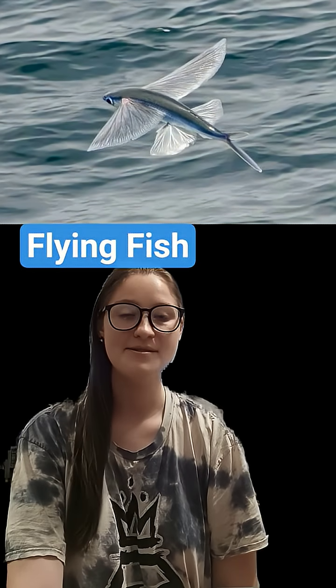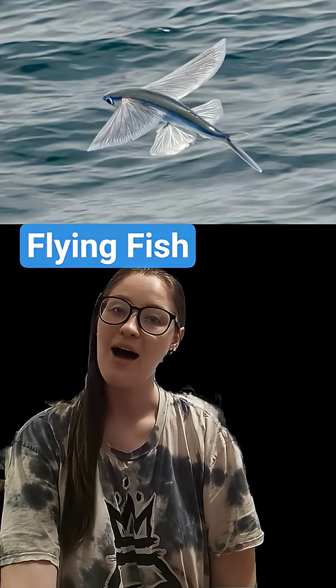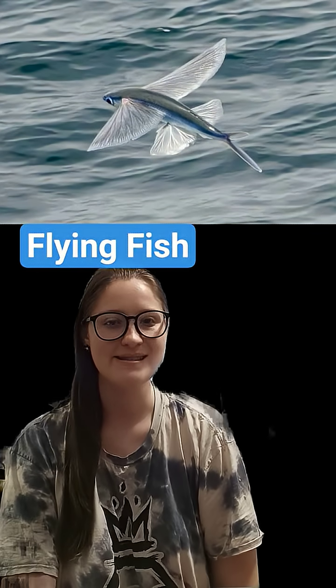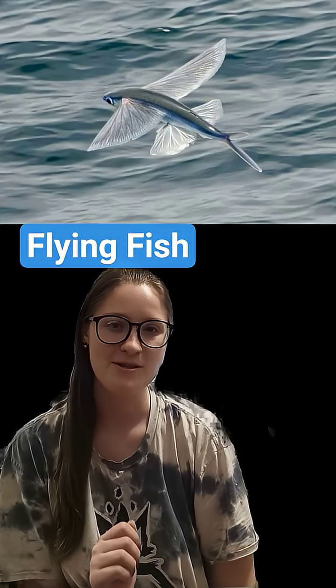Hello everybody and welcome back to another Fish Fact Friday. I'm your host Kendall and for today's episode I'm going to be covering a fish that was suggested by one of my followers: the flying fish.